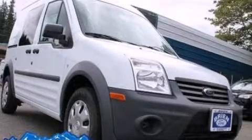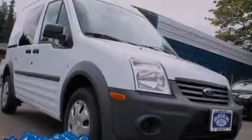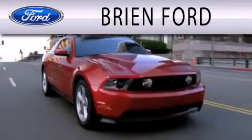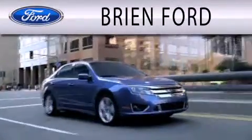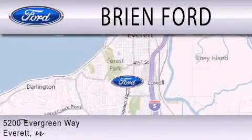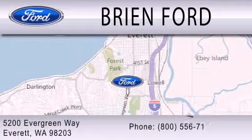Please call today to reserve this vehicle for a test drive. Bryan Ford is dedicated to doing everything possible to ensure that the experience you have selecting your next vehicle is as pleasant as possible. We are located at 5200 Evergreen Way in Everett.